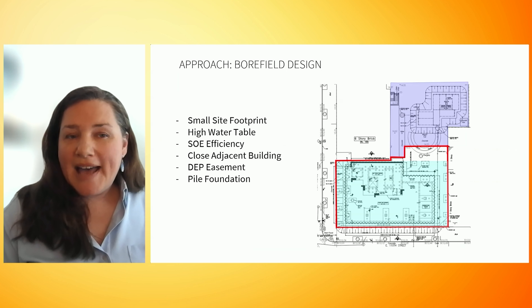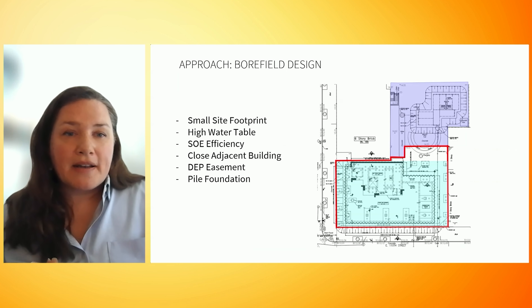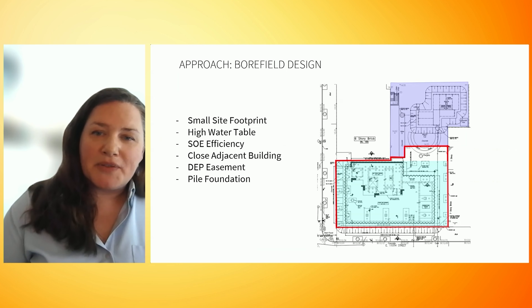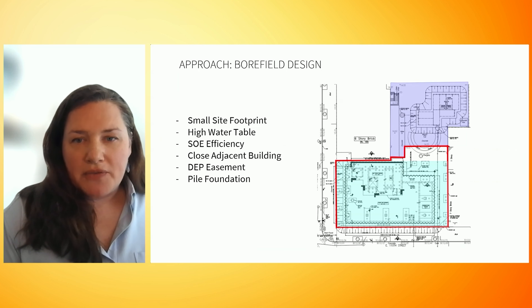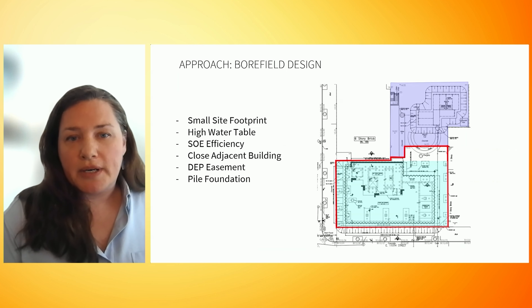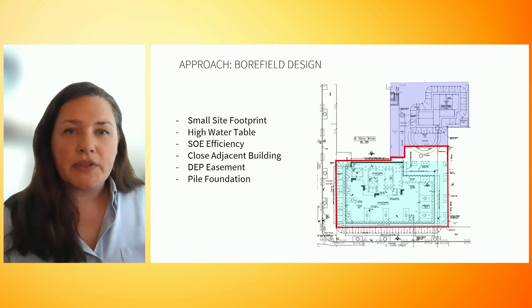If we did not have some area outside of the building's footprint, we may not have had enough thermal capacity. And if this building was not a passive house, we most certainly would not have had enough. When designing the supportive excavation and foundation for your building, the sequencing of the borefield drilling should be carefully coordinated. This site has some particular constraints that required close collaboration.